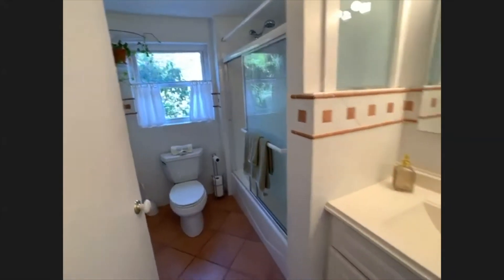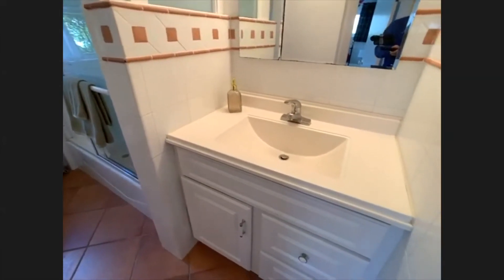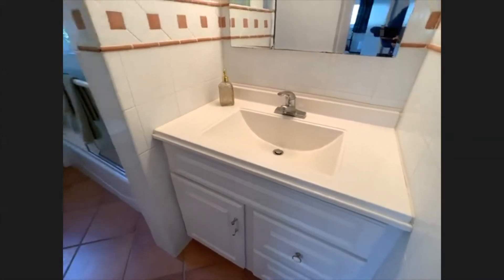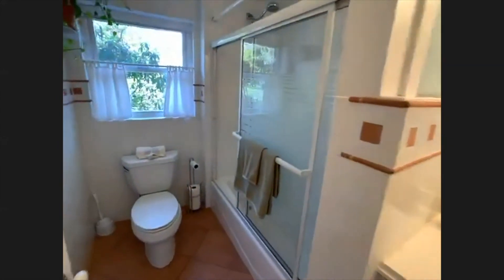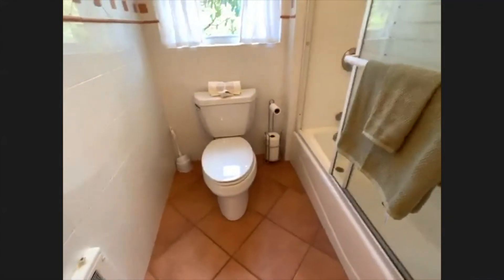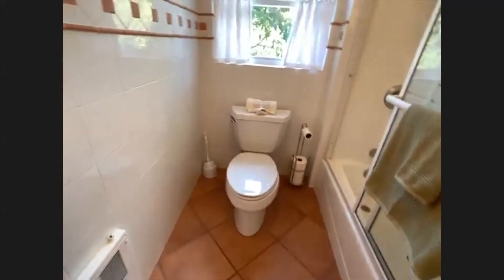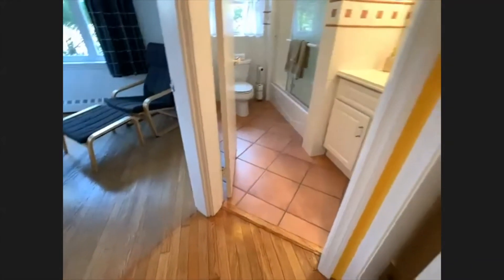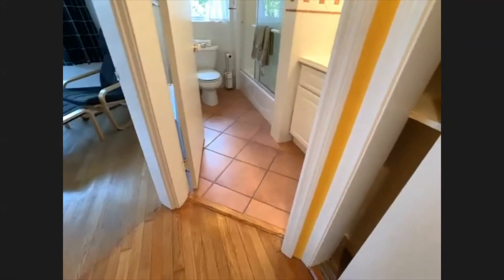Let me see if I can show the bathroom without giving the game away — there's the vanity, and then it kind of pans around here. We've got a bath with a shower. So that's the bathroom for those three bedrooms, and it's in beautiful condition. The bathroom is tile. All the rooms we've been through have hardwood floors, with the exception of the mudroom, the kitchen area, and the front foyer area. The mudroom coming into the foyer is all tiled; the rest is hardwood floors.